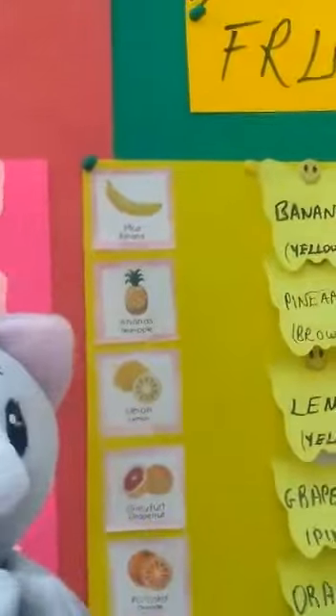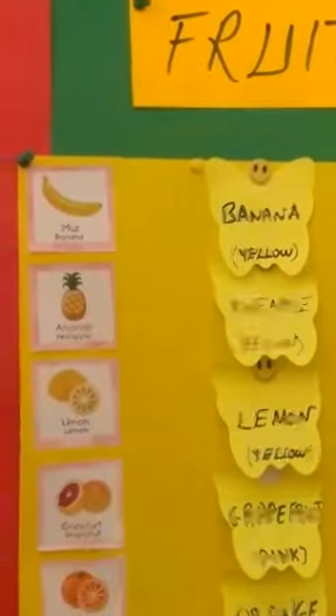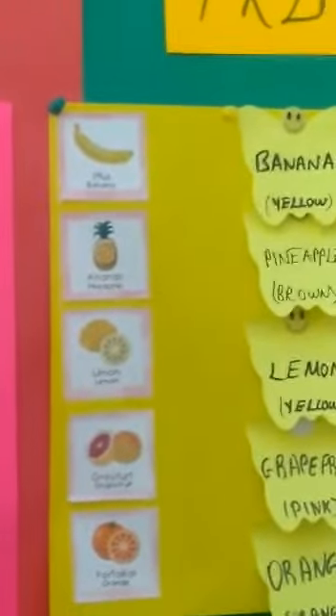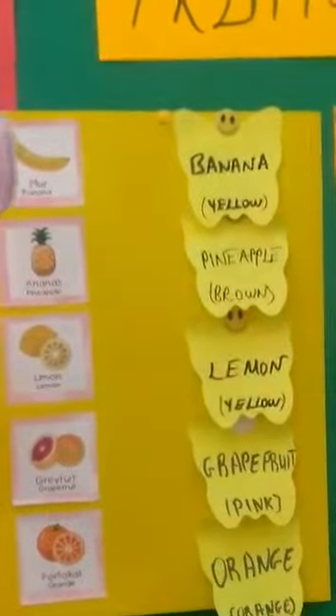This is my very delicious fruit, I love it so much — banana with yellow. Here is pineapple. Pineapple is also a tropical fruit, brown with green leaves. Puffy, did you have fun with us?